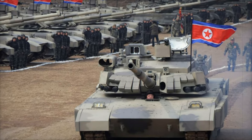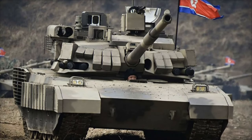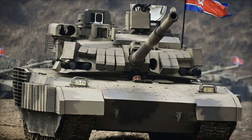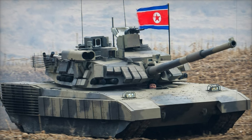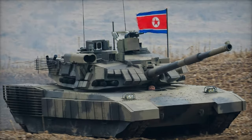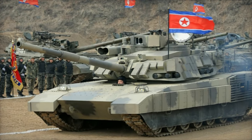The official unveiling of the Kionma-2 took place on May 29, 2024, during a visit by Kim Jong-un to the North Korean Academy of Defense Development. Previously referred to as M2020 and M2024, the tank's new name, Kionma-2, translates to Heavenly Horse, reflecting the evolution of North Korea's tank production, which began with Soviet and Chinese models like the T-34 and Type 59.